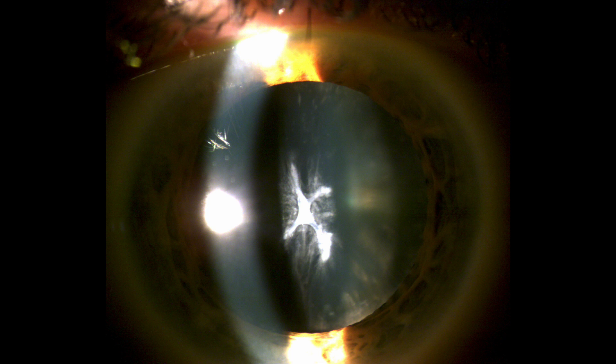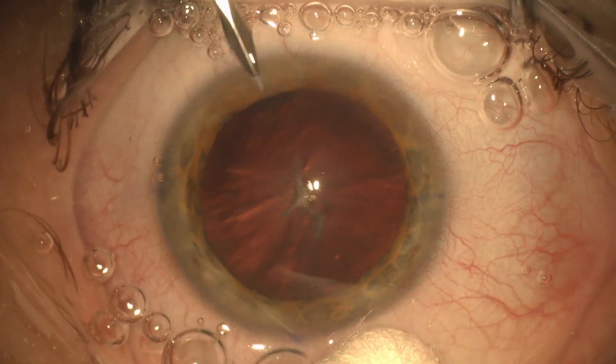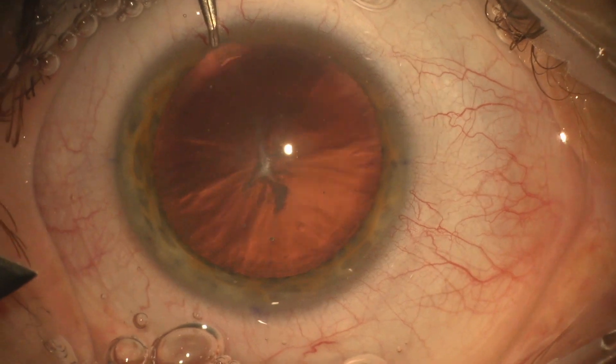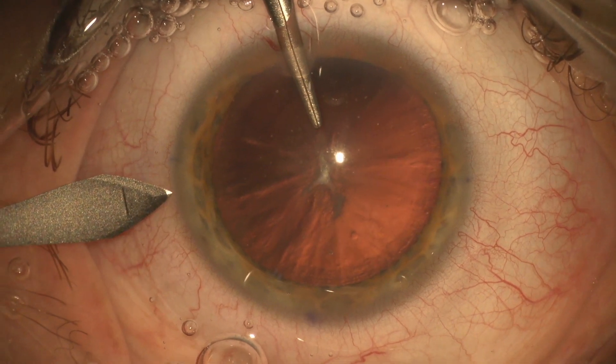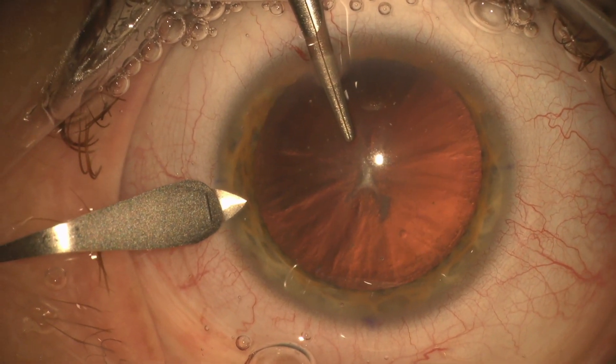This is an interesting case of a 38-year-old woman with mild keratoconus, previously intolerant of contact lenses, who presented with a significant cataract. You can see a lot of anterior cortical changes here. I was a little bit worried that the patient might actually have fibrosis to the anterior lens capsule, which might make accessing the cataract difficult.